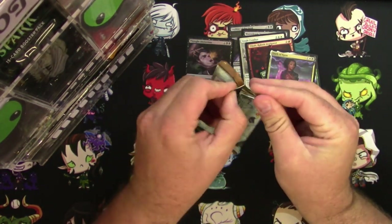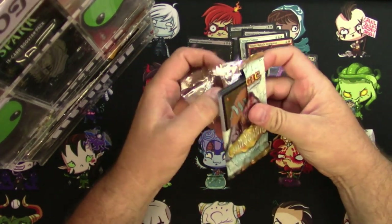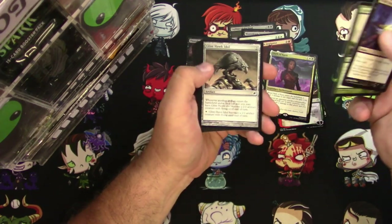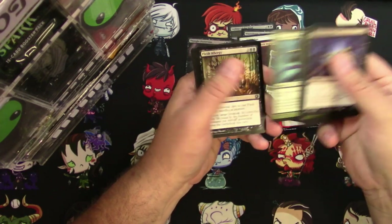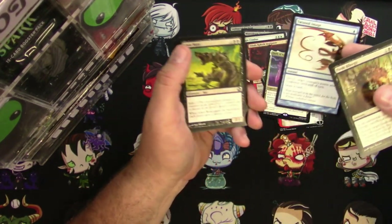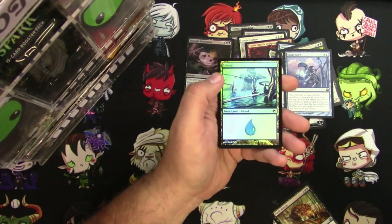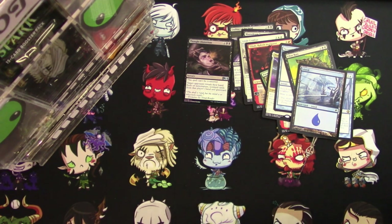Scars of Mirrodin. Let's see how you do. I see a foil — I think it's just a land though, sorry to ruin the surprise there. Flesh Allergy, Twisted Image — that's a pretty good one — Ichorclaw Myr is a good one, and Shape Anew. I don't think that's a big rare, but you did get a Foil Island out of it. So there is the stack for Scott Jeffrey.